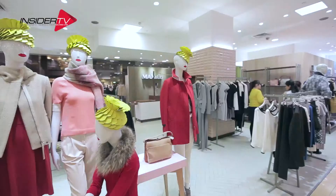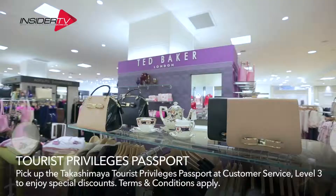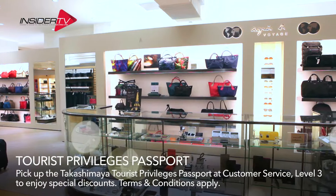Wow, that was amazing. With 6 levels, Takashimaya department store spans an incredible 35,000 square meters, which means lots of choice and lots of space.